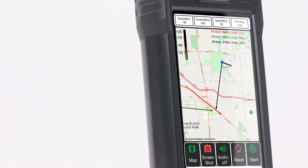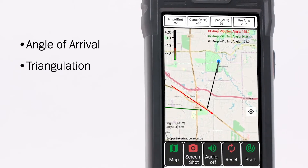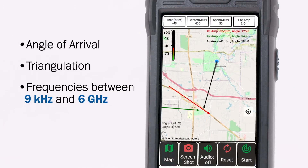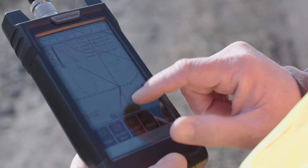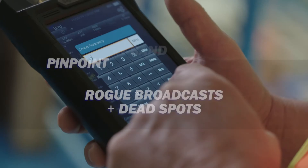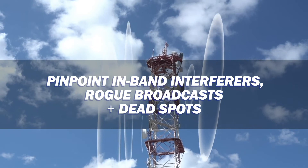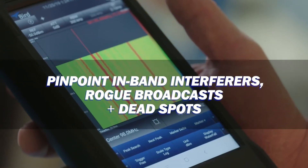This next-generation RF spectrum analyzer with angle of arrival allows you to triangulate the location of an interferer for signals between 9 kHz and 6 GHz. By using digital maps, Wi-Fi, GPS, and signal strength vectoring, the SignalHawk AOA allows users to pinpoint potential in-band interferers, rogue broadcast locations, and dead spots easily.